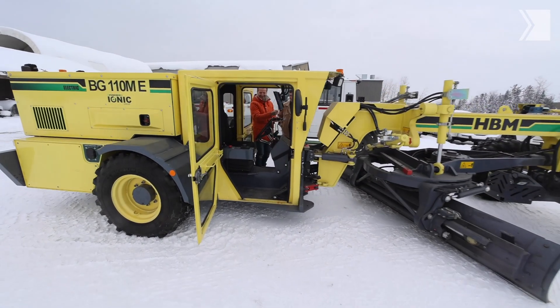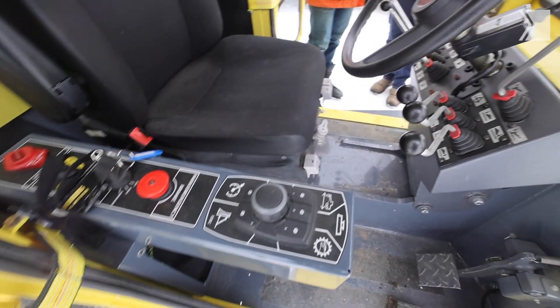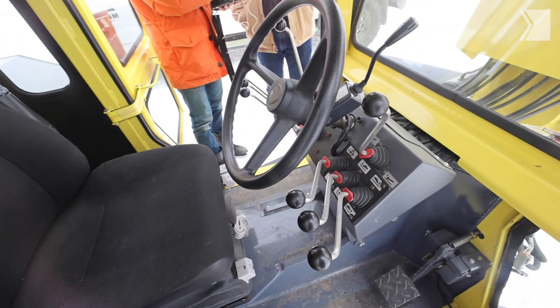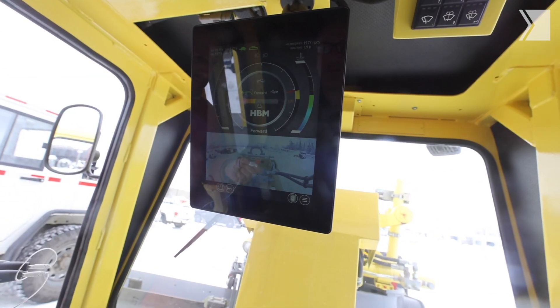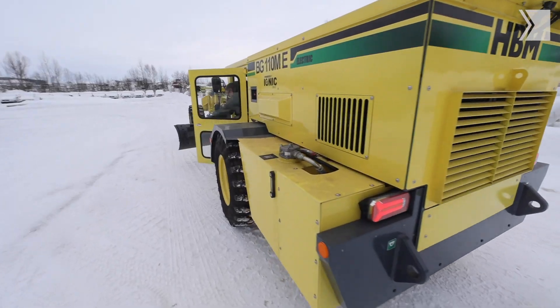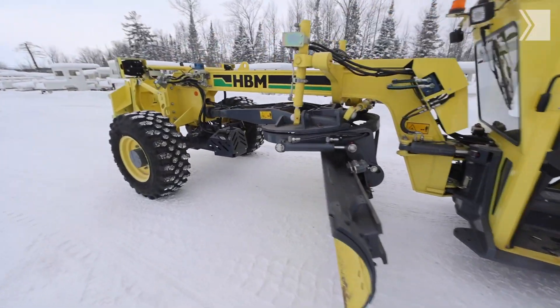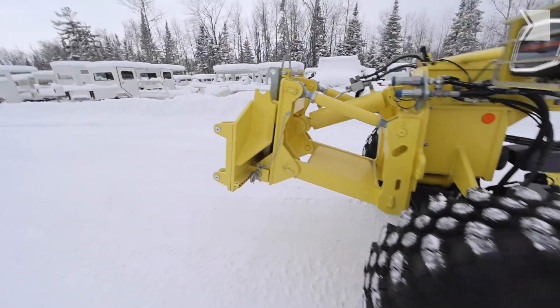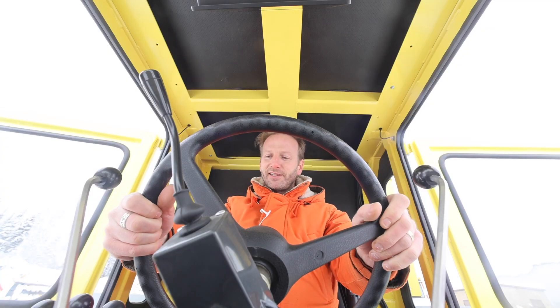They're also experimenting with putting their electric drivetrain into other equipment for underground mining. They let us drive a prototype — an underground road grader, entirely electrified. This thing makes the roads in the mines underground so vehicles can drive on them. It was quite an experience — it is not like a regular car.